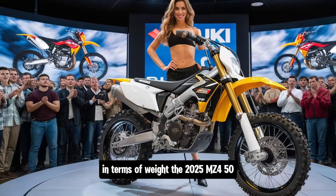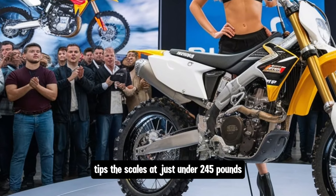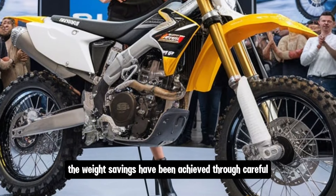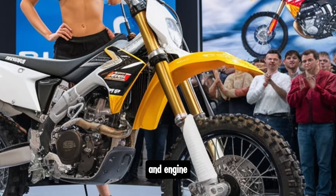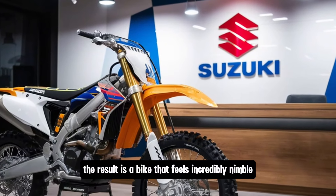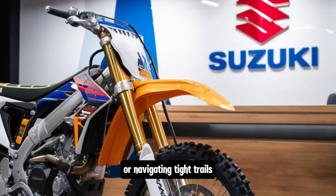In terms of weight, the 2025 RM-Z450 tips the scales at just under 245 pounds, making it one of the lighter bikes in its class and contributing to its excellent handling and agility. The weight savings have been achieved through careful use of materials in the frame and engine, as well as refinements in the bike's overall design. The result is a bike that feels incredibly nimble, whether you're hitting jumps or navigating tight trails.